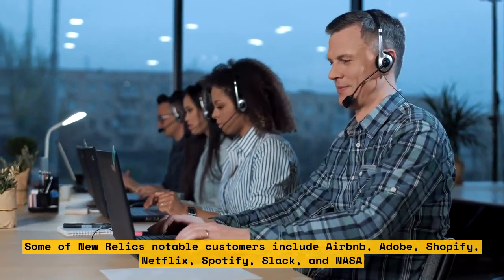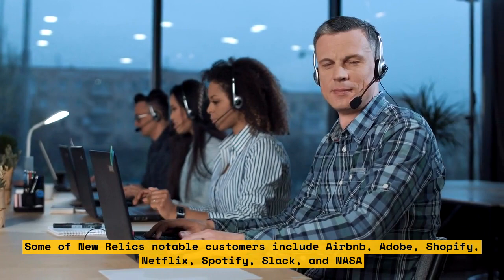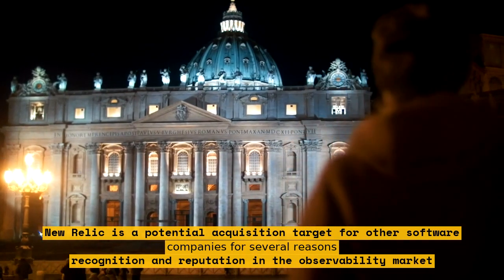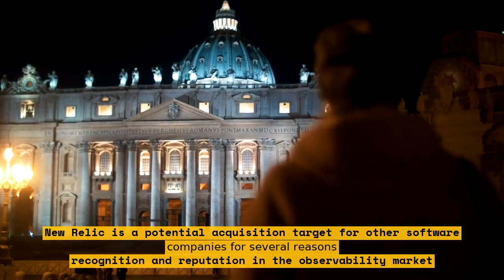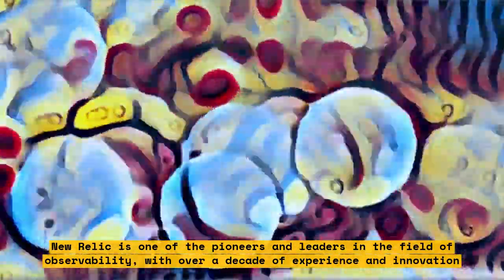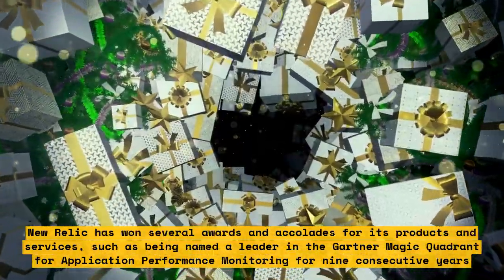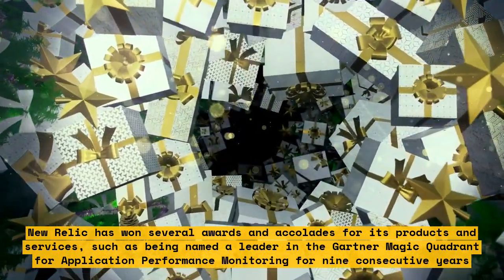New Relic is a potential acquisition target for other software companies for several reasons. New Relic has strong brand recognition and reputation in the observability market, being one of the pioneers and leaders in the field with over a decade of experience. It has been named a leader in the Gartner Magic Quadrant for application performance monitoring for nine consecutive years.